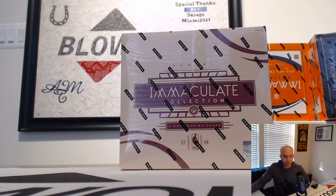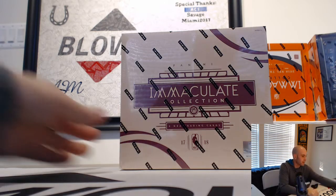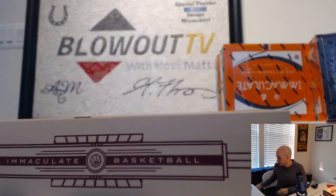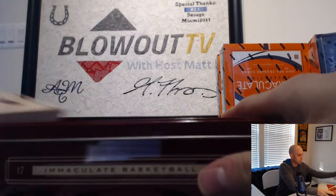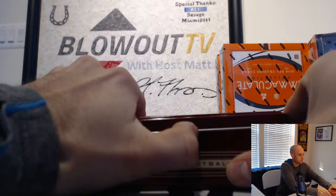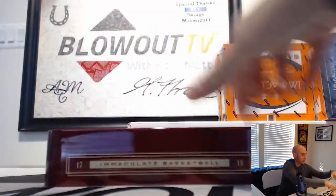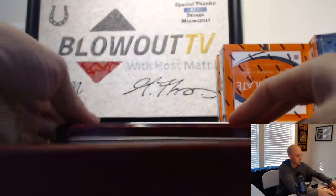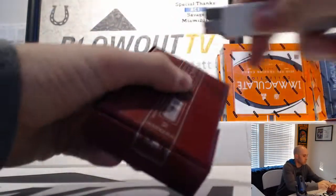This will round out the afternoon here — last box, EMAC basketball. Appreciate you guys joining, good luck. Let's finish on a high note. Logo man, one time.